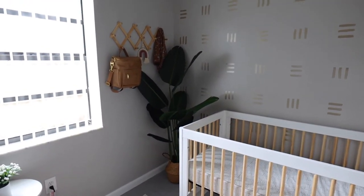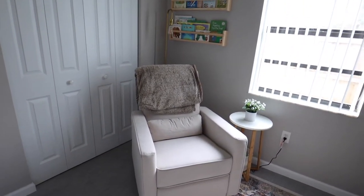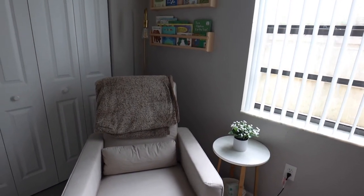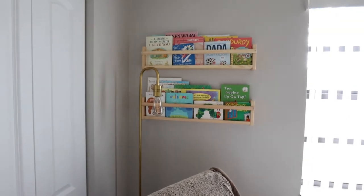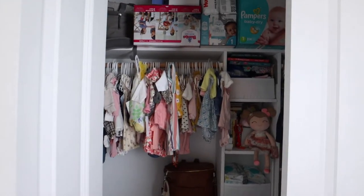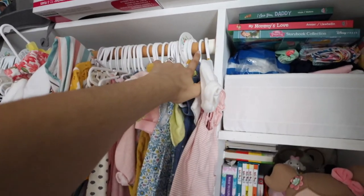There's a plant in the corner to liven up the room. In this area we have the rocking chair, a little side table, and in the bottom I put a little basket with diapers and wipes just in case. There's also a little reading nook and a lamp. Moving on to the other part of the room, we have her closet, which is a little bit messy right now, but I'll show you.